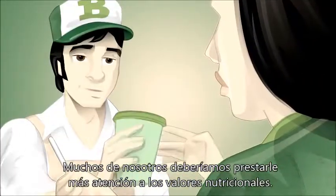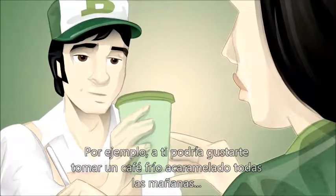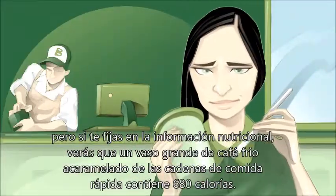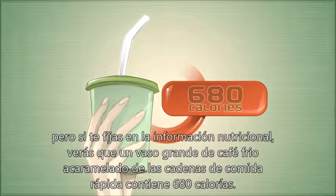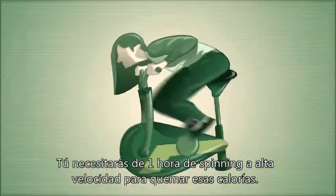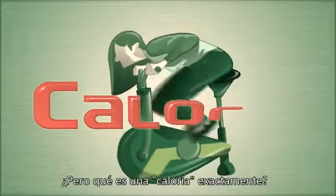A lot of us should pay more attention to nutritional values. For example, you might love having a caramel iced coffee every morning, but if you look at the nutritional info, a large caramelized coffee from a leading fast food chain has 680 calories. You would need to spend an hour biking at high speed to burn those calories off. So what exactly is a calorie?